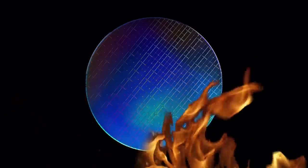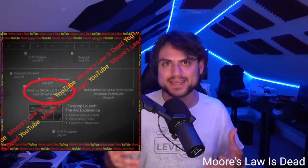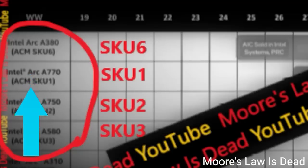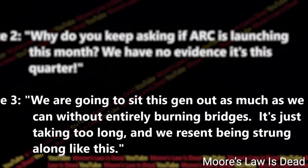Next up, a bunch of roadmaps have been leaked for Intel's desktop Arc GPUs, and they basically show that Intel has had some serious issues with their launch. The story comes from Moore's Law is Dead, who shared multiple roadmaps given to different divisions within Intel as well as Intel's partners. The first roadmap shows all SKUs: SKU 6 for the A380, SKU 1 is the A770, SKU 2 is the A750, and SKU 3 is the A580. Each of these SKUs were supposed to launch to system integrators at the end of July, and then AIBs in August. But according to AIB sources, they still have no clue what's going on and are apparently pretty upset about it.